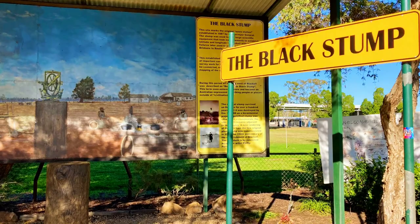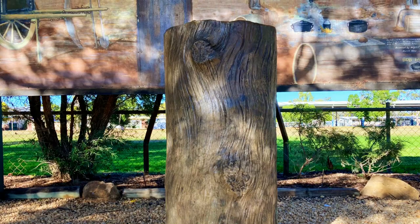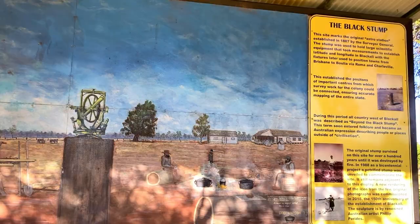The black stump was used for surveying purposes and permanently marked the original Astro Station established in 1887. Anything west of this point is said to be beyond the black stump.